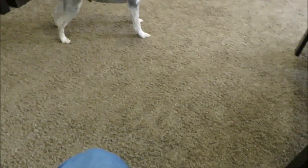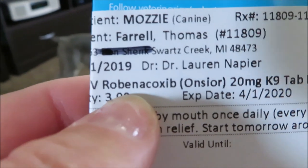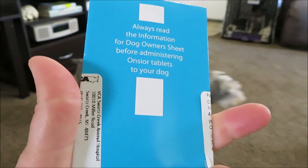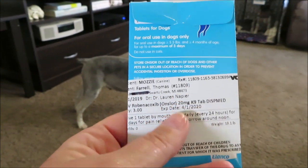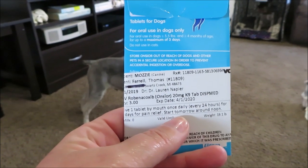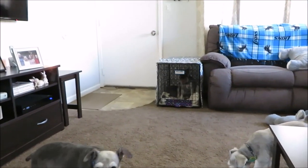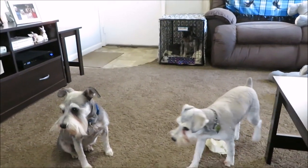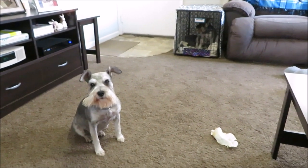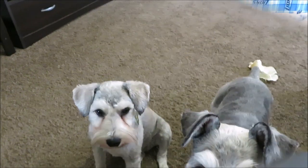The only medication he came home with was a pain pill — here's the name of it. I don't start giving it to him until tomorrow around noon because they already gave him an injection of it at the vet. I've got to take him out on a leash when he goes potty so he doesn't run, jump, or do anything crazy and rip those stitches.